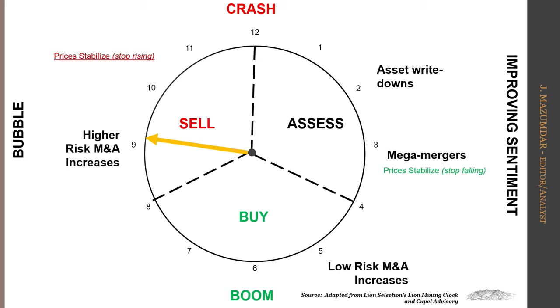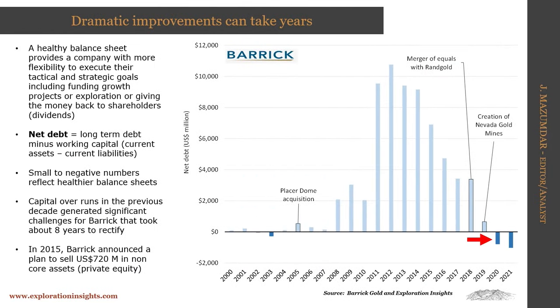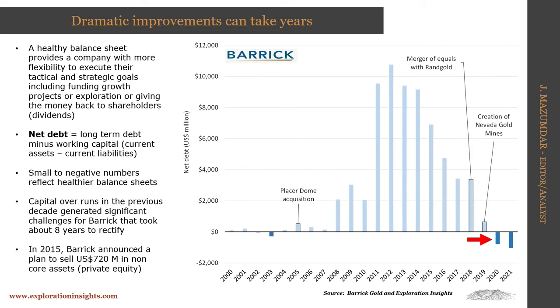In terms of the investment cycle, M&A looks more like a sell signal — we're seeing higher-risk M&A rather than slam-dunk deals. If we look at balance sheets, it's completely the opposite. Looking at Barrick's net debt position — long-term debt minus working capital — you can see it was bad for a long time, taking almost a decade to get rid of, compiled through Pascua-Lama construction and similar missteps. Now they're in a nice negative debt position, which leaves them in good standing to build a project like Reko Diq in Pakistan, which requires several billion dollars.